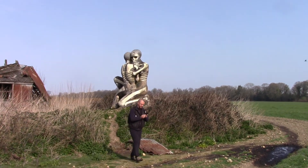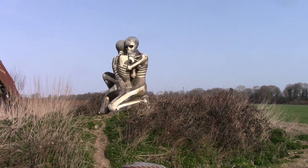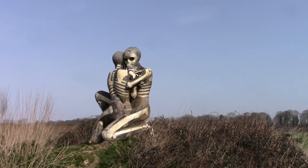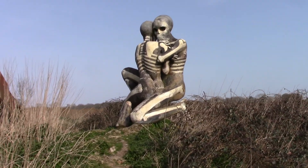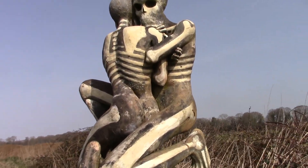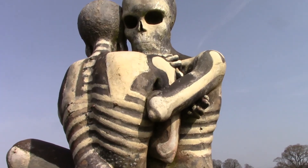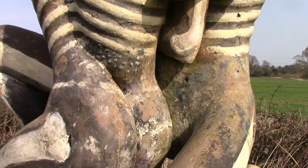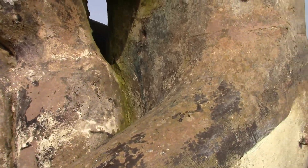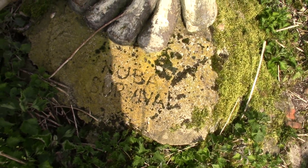I'm not sure exactly when it was done, but looking at it — maybe 17, 18 years ago? The bloke spent time in the early 2000s, so it's going to be 20 years or less. There it is. Funny place to put it, out in the middle of nowhere. Look at that — even got a bomb. Nuba Survival, there we are.